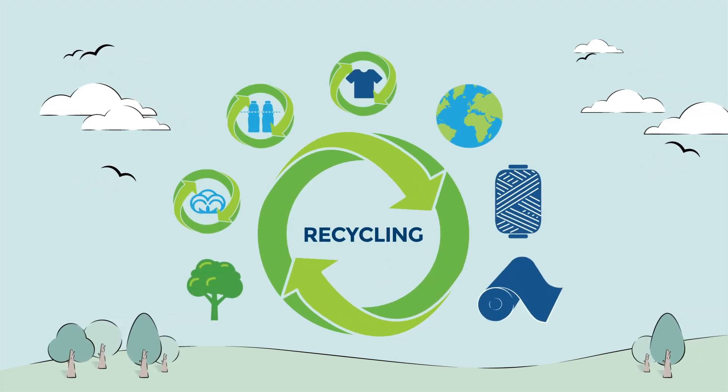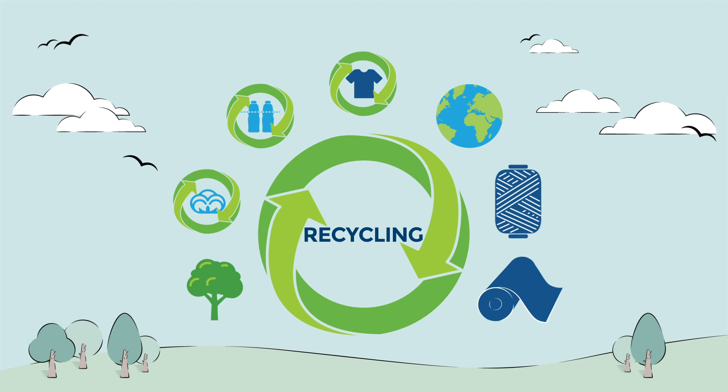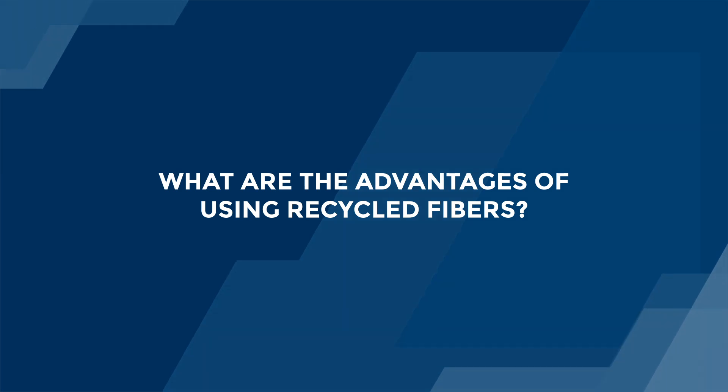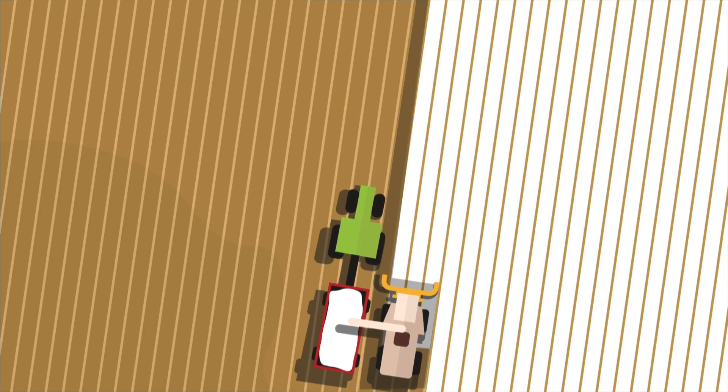At Chalak Denim we continually invest in new technologies to reduce our carbon footprint and to respect our circular design principle. So how does using recycled fibres serve our mission?